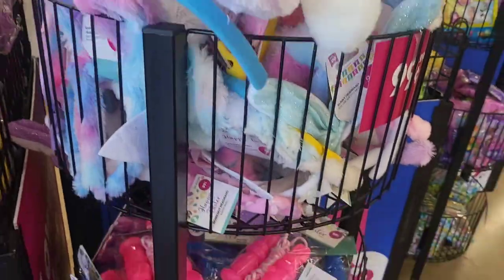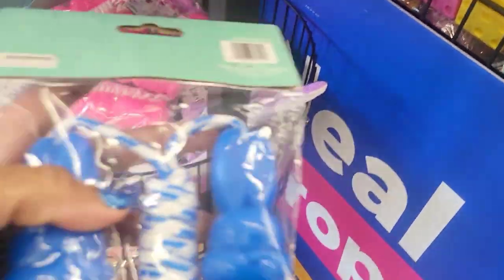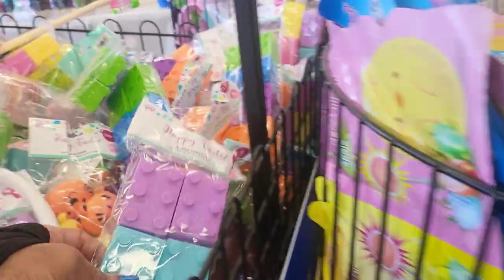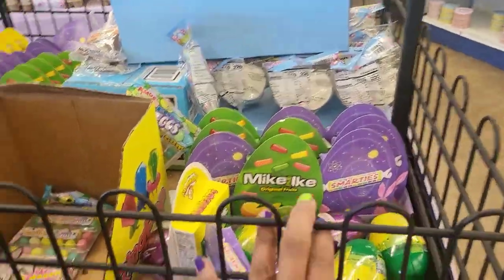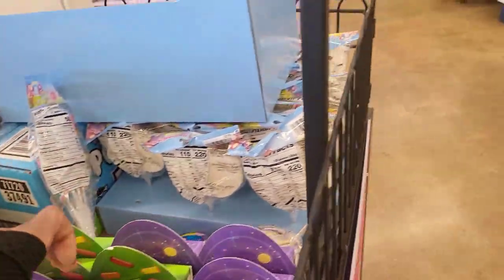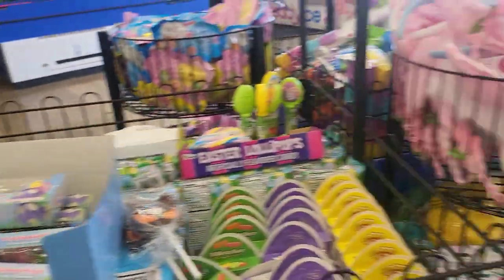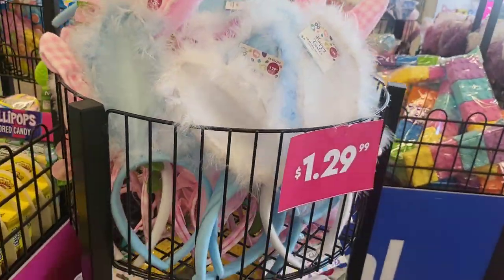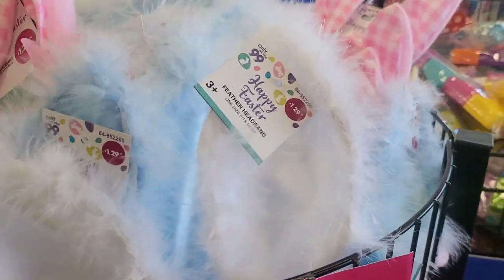That's $1.29. And here's a little jump rope with Easter bunny handles to put in the Easter basket for one dollar, and then blue bunnies with blue bunny handles. Here's a block container — since it's a container, you can probably open it up and put something in there. And we have Mike and Ike's candy shaped with an Easter egg themed box. Here are some more headbands for $1.30 — cute with the little lace on it, I like that.